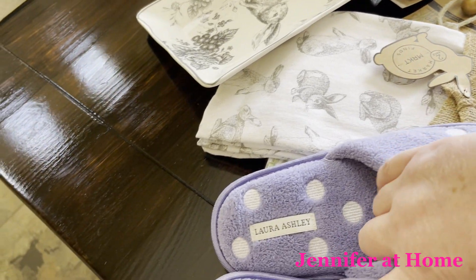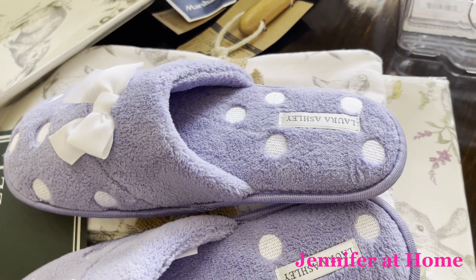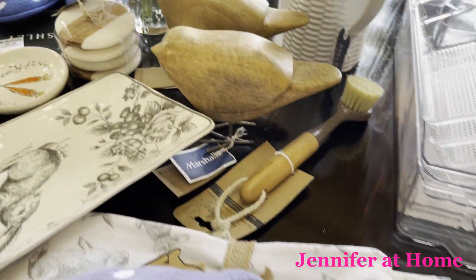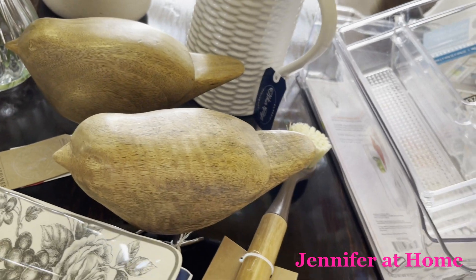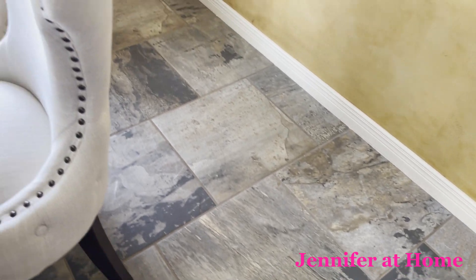I found some new slippers. I love the slippers at Marshalls. These are Laura Ashley, and they were only $7.99 — what a bargain. I got some blue ones as well, and I also have some gray ones that I'm wearing right now with my gray sweater.